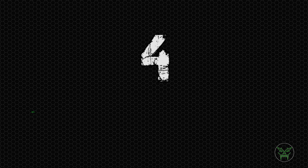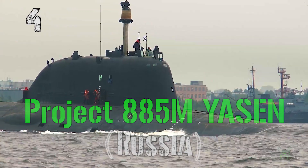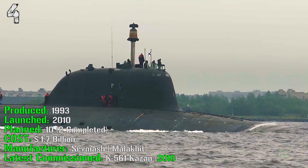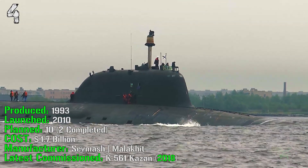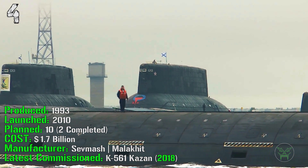At the 4th spot we have the Project 885 Yasen from Russia. It's been produced from 1993 and was launched in 2010. They planned 10 of them and 2 are completed at this time. It cost 1.7 billion dollars and the latest one was commissioned in 2018.